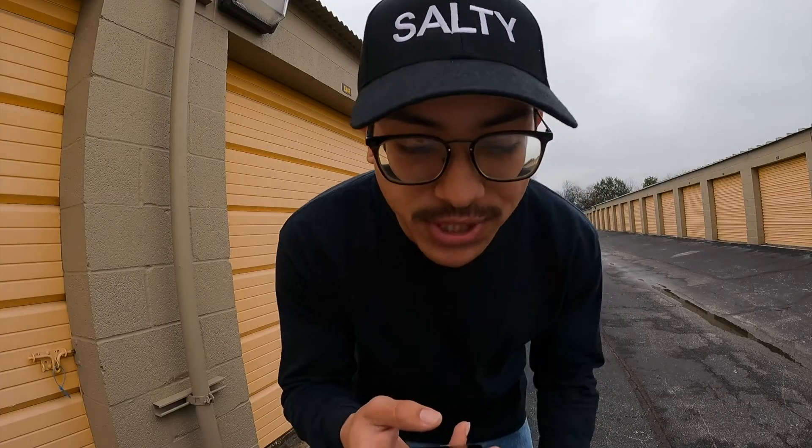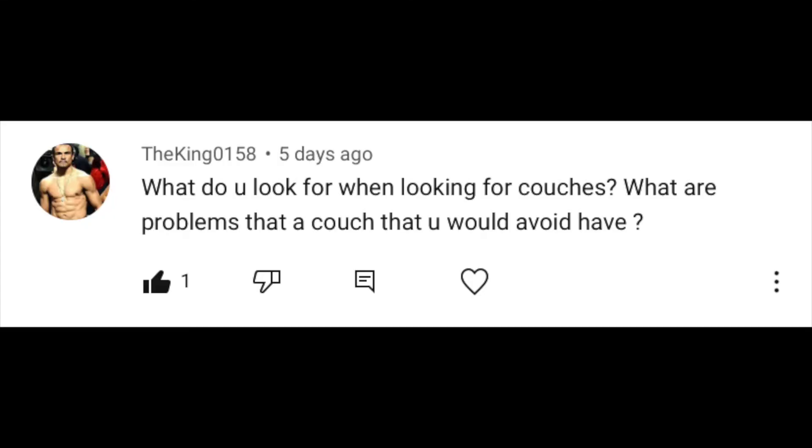Let's do it! We hit a hundred subscribers, guys! I got a question from the_king_0158. He said, what do you look for when looking for couches? What are problems that a couch would have that you'd want to avoid?